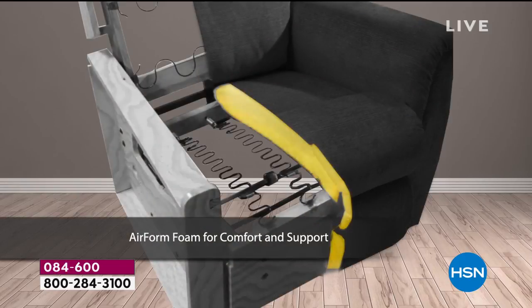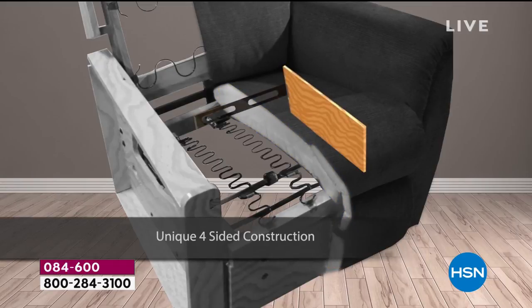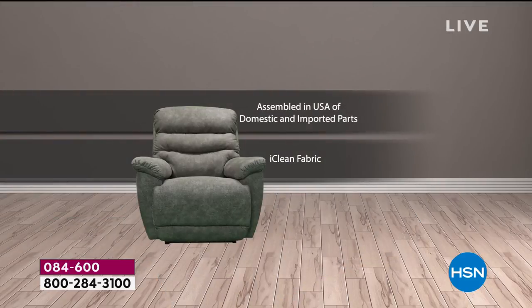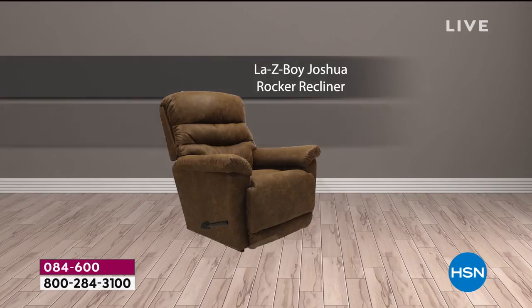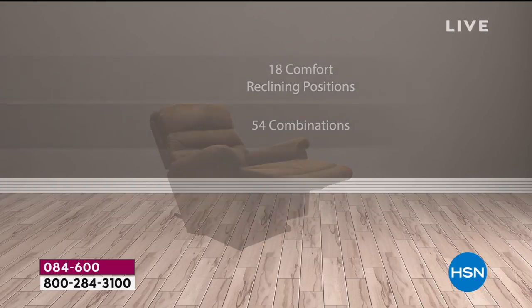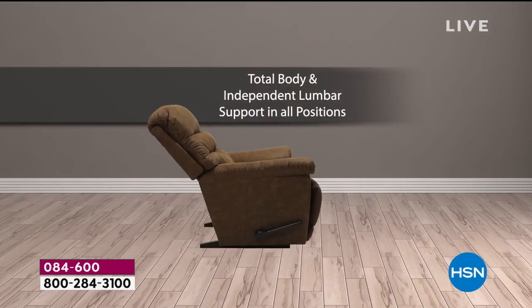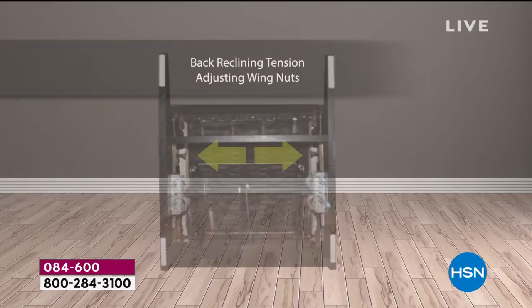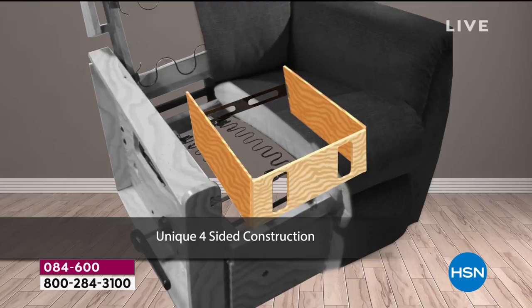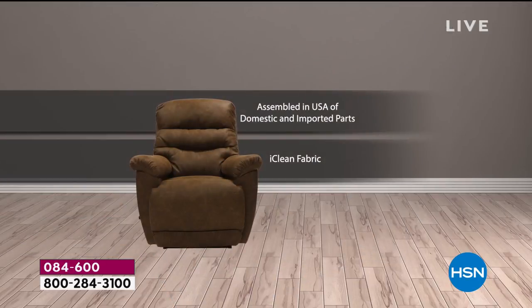Manual means you work it manually; power has power buttons. If you ever wanted the ease, comfort, and incredible adjustability of power, this is the moment. If you went to a store and got all the features on the manual, you'd spend $1,500. Tonight, all the features everybody wants are in our power version, and it's $1,120 off the retail price — just $1,099. We also have threshold delivery, a 30-day guarantee, and if you don't love it they'll come get it for free.